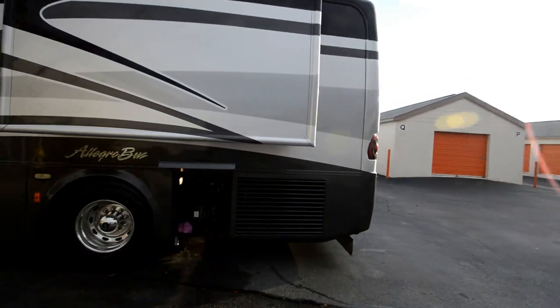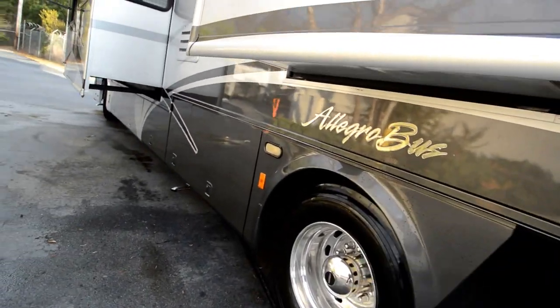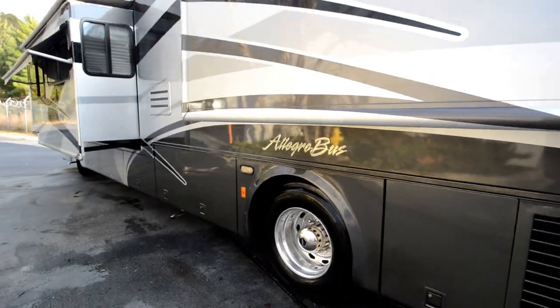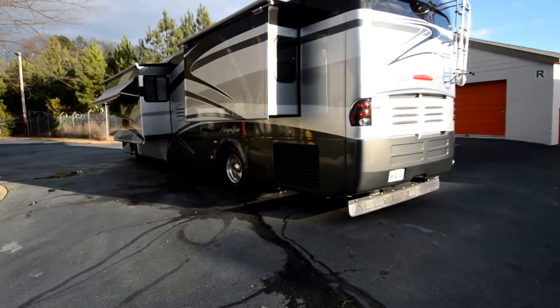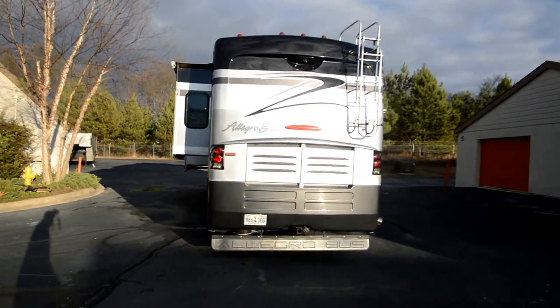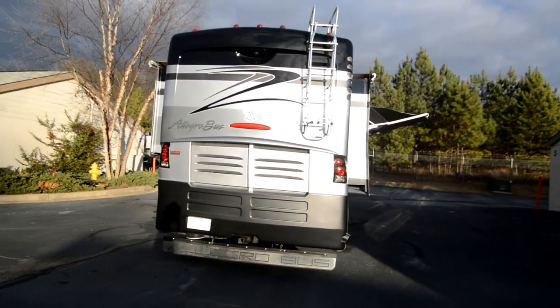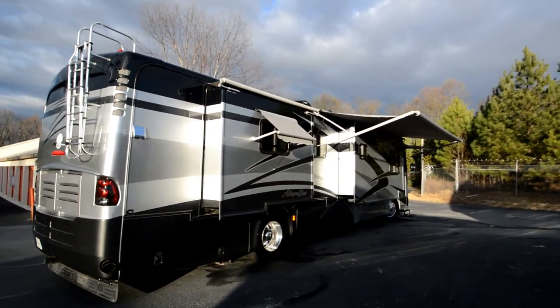It has an ISL 400 horsepower motor. Compared to some of this year's models — the 350 Cat or 330 — this is a 400 horse, ready to climb mountains in the west. A beautiful, well-taken-care-of motorhome. It has an Aqua-Hot heating system and awnings on almost all the windows.